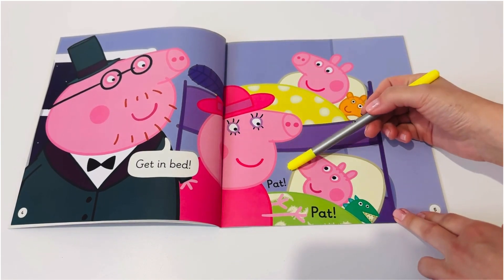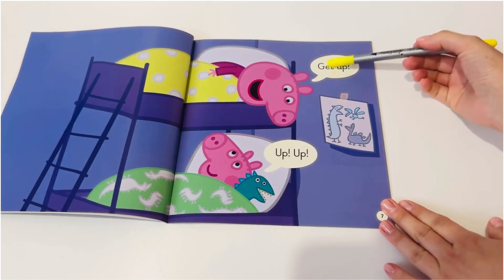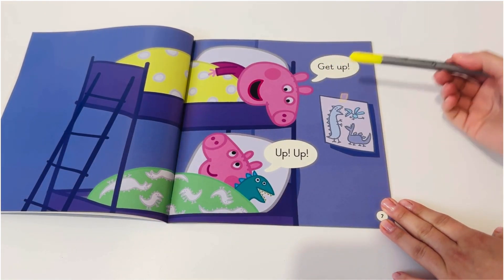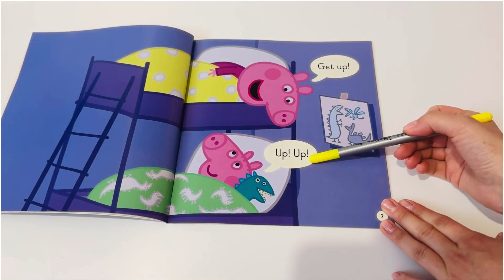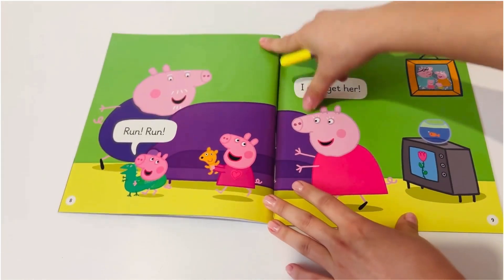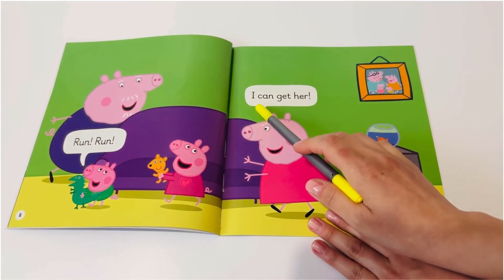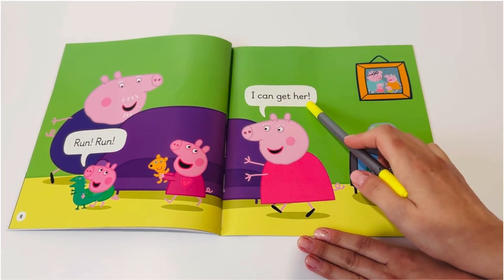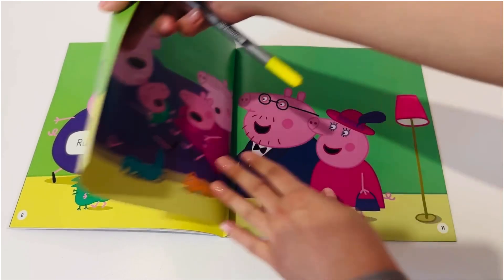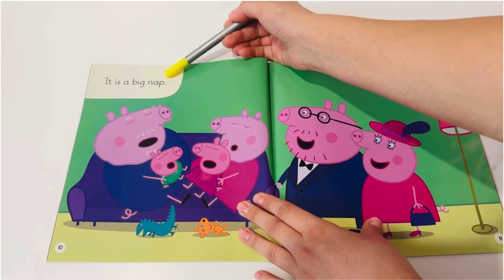Pat, pat. Get up. Up, up. Run, run. I can get her. It is a big nap.